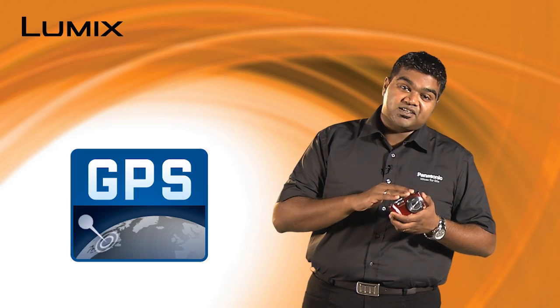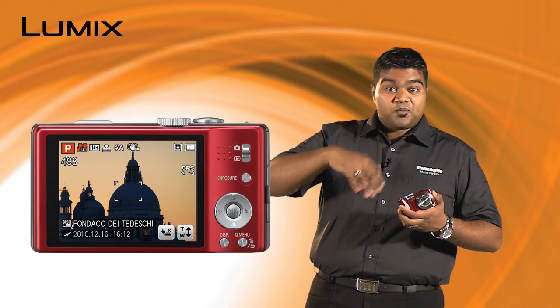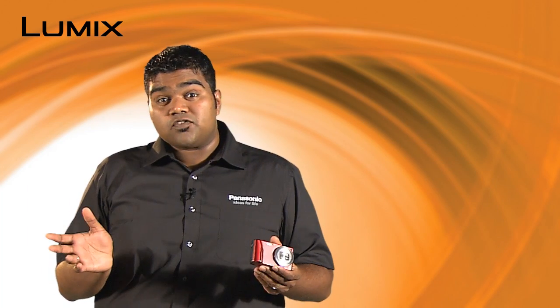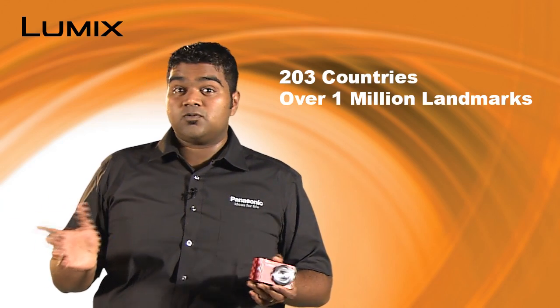The TZ20, being the ultimate traveler camera, is equipped with a GPS function which geotags your photos not only in coordinates but also with area information. This area information covers 203 countries and over a million landmarks all over the world, helping you remember where photos were taken and also allowing you to locate your photos on the map.